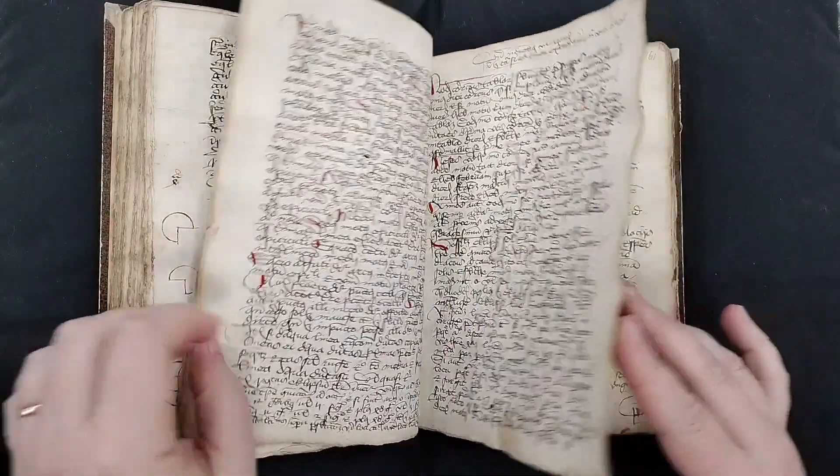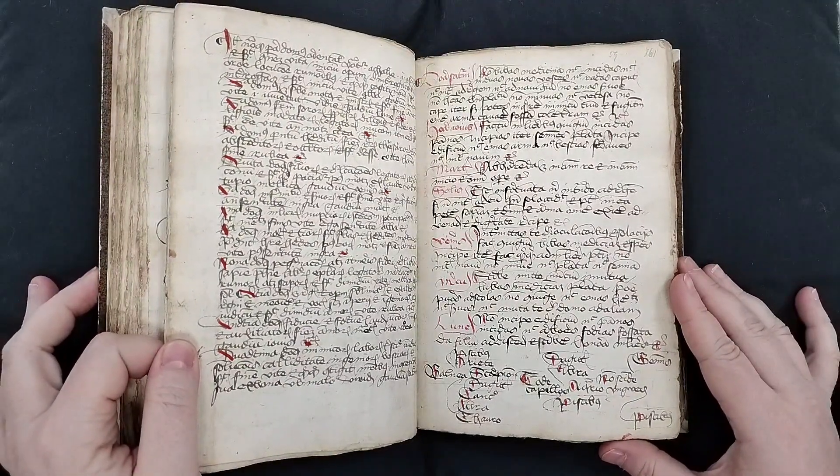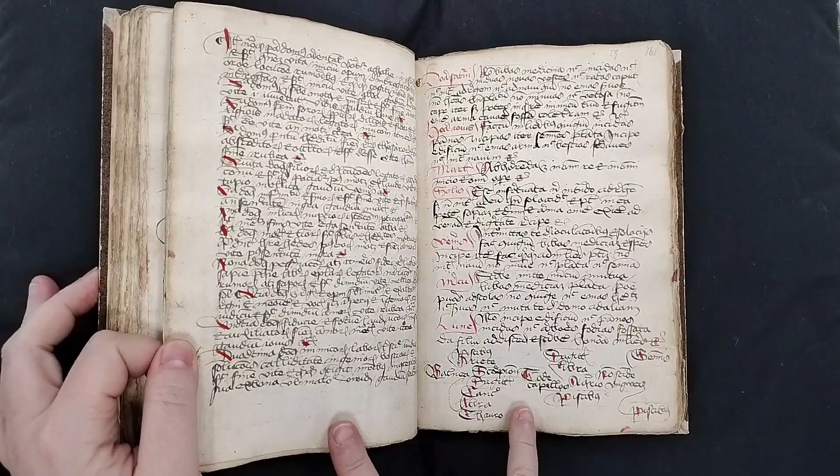It has a large number of varied different kinds of text. You can see here these are two pretty distinct hands.